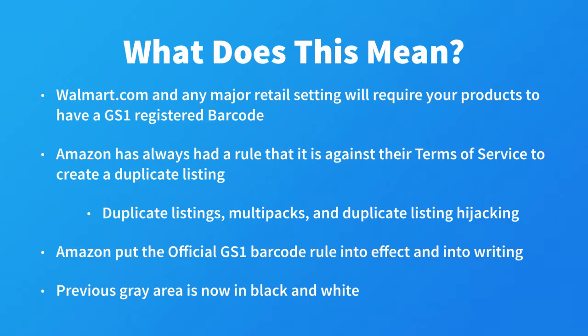So what does this mean? First off, I don't think this new rule is as new as it may seem. It is just new in that they have put it into writing. If you want to sell on sites like Walmart.com or get into a major brick-and-mortar retail setting, you are required to have a GS1 registered barcode.